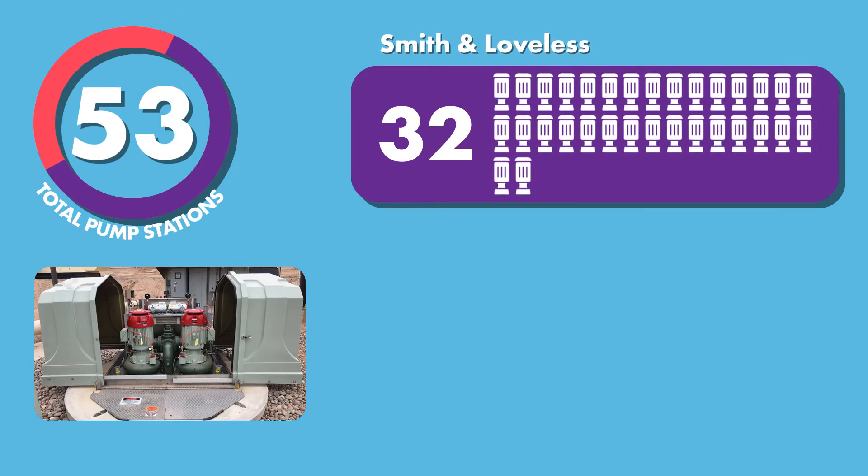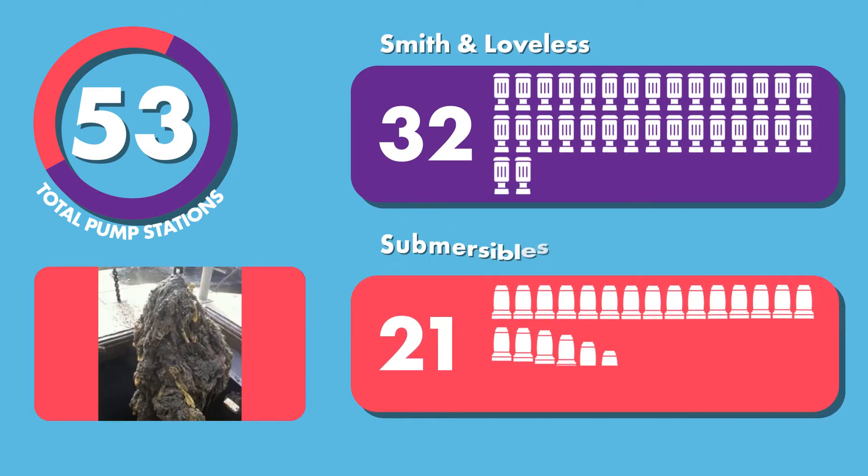Of these stations, 32 are Smith and Loveless vacuum-primed wet well-mounted pump stations and 21 are submersible pump stations.